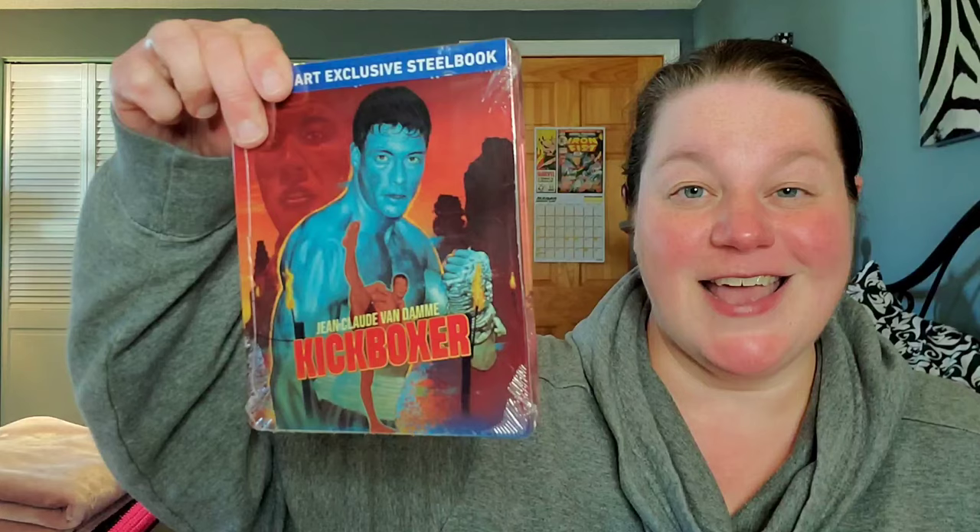Next is the Kickboxer Blu-ray steelbook — another Walmart exclusive. I have seen this movie, but it's been a while. I was like eight or nine years old when I first watched it — all I knew was Jean-Claude Van Damme was kicking butt and taking names. It'll be great to give this a re-watch after so many decades. The steelbook looks very nice as well.